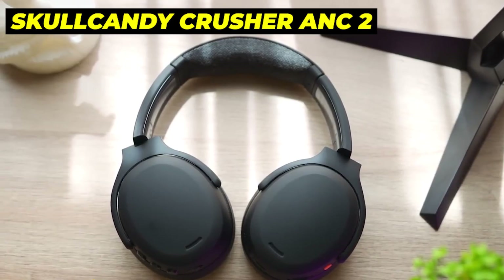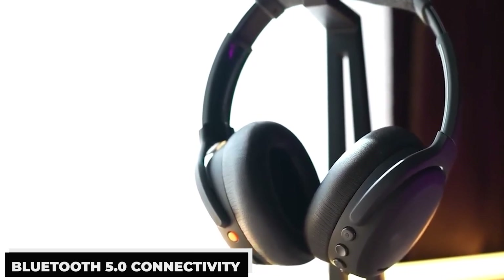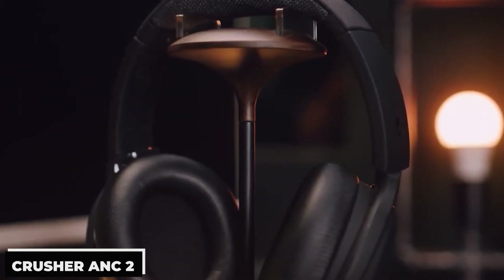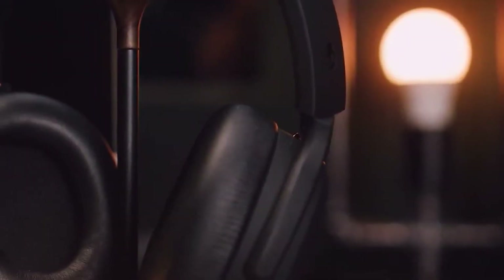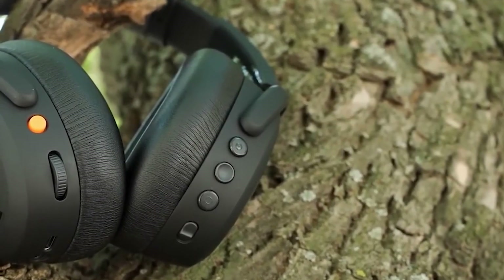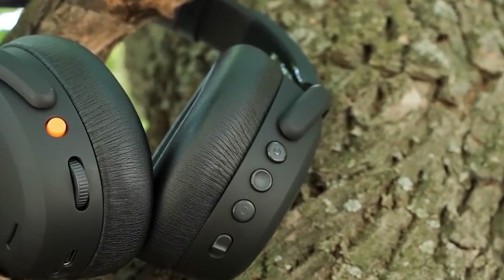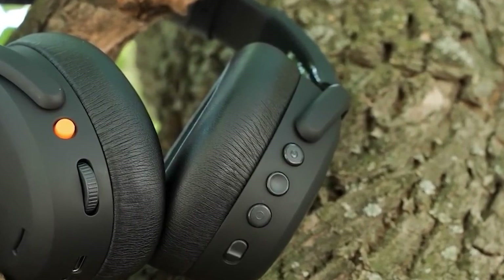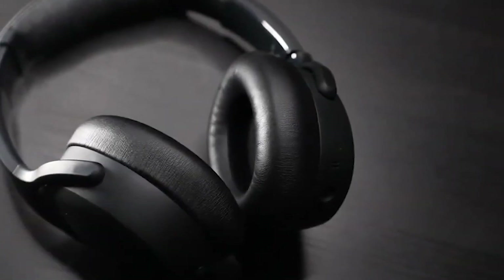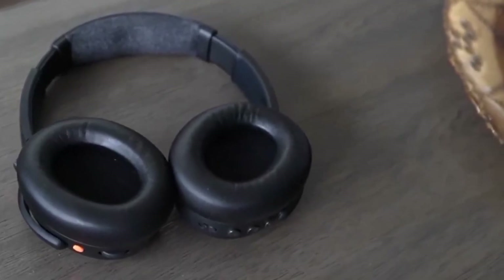Number 2: Skullcandy Crusher ANC2. The excellent Skullcandy Crusher ANC2 headphones feature built-in Tile tracking technology, Bluetooth 5.0 connectivity, Customist sound technology, and an amazing 50-hour battery life. The remarkable ANC technology of the Crusher ANC2 successfully reduces background noise, so you won't get sidetracked while you go about your day. You can feel the deep, pounding bass it produces, and it adjusts to your particular hearing. With Customist sound technology, every detail is precisely adjusted for your ears. The Bluetooth 5.0 technology guarantees a steady connection, letting you move around without missing a beat. With its matte finish and supple ear cushions, the Crusher ANC2 looks amazing and fits comfortably for a variety of listening situations.